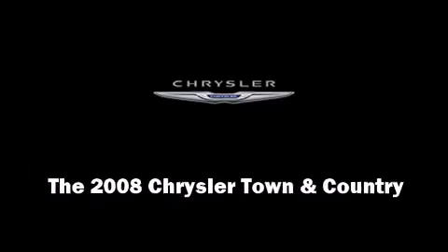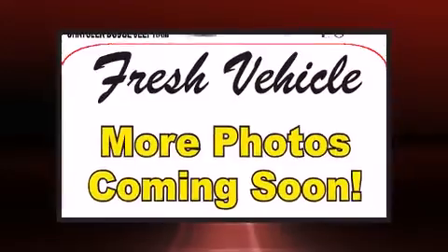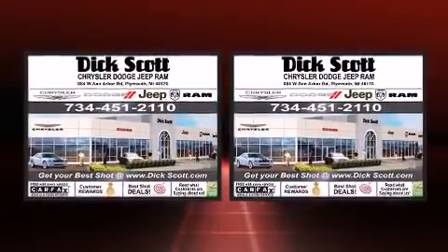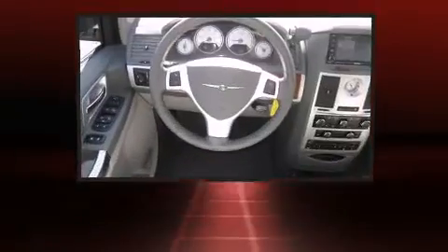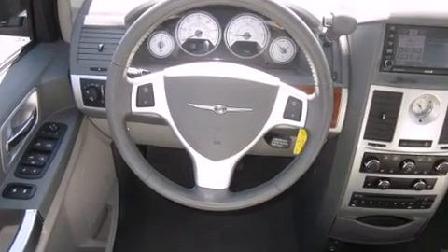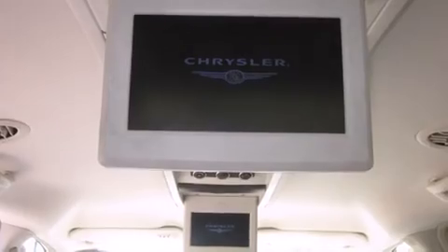Introducing the 2008 Chrysler Town & Country. With just over 45,000 miles on the odometer, this vehicle stands out from the crowd, boasting a diverse range of features and remarkable value. It features a front-wheel drive platform, an automatic transmission, and a refined six-cylinder engine.